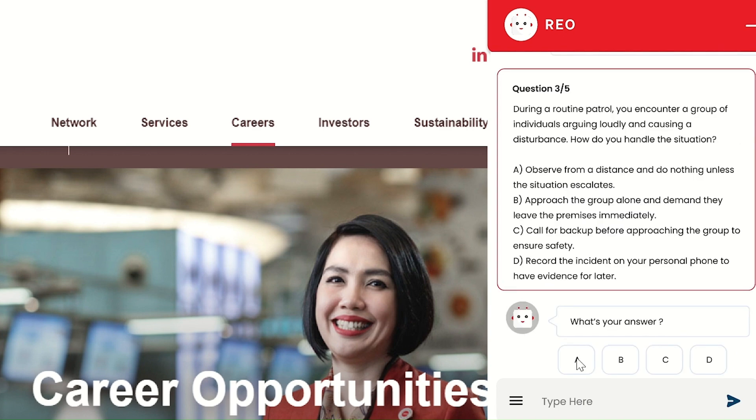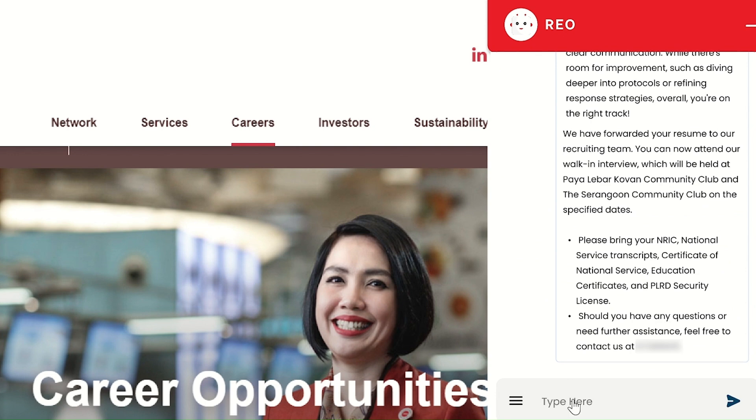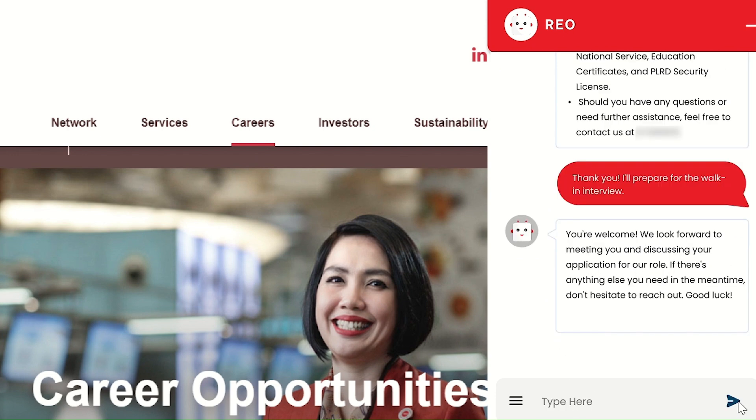Once the candidate completes the assessment, RIO provides an overview of the results and key feedback, allowing candidates to have an idea of the fitment and suitability for the position.